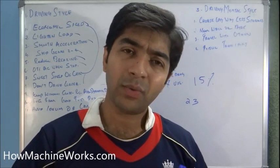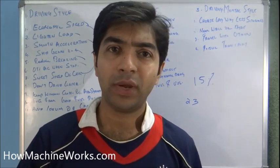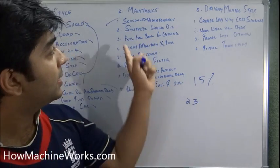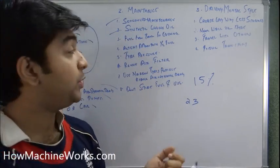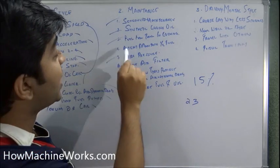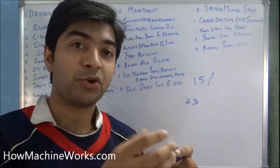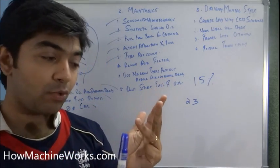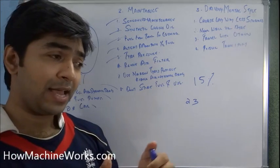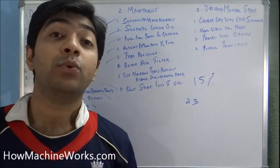Avoid idling your vehicle; run at a very slow speed to bring the engine to its optimal temperature instead of keeping it idling. Those are the driving style strategies. Moving to maintenance: follow your scheduled maintenance effectively, use synthetic engine oil for good fuel economy and engine condition, maintain tire pressure as per the manufacturer's recommendation — you can find it in the manual or on the door jamb. Also renew the air filter on schedule; clean air getting into the engine increases fuel economy.